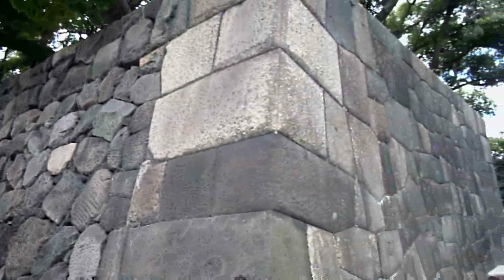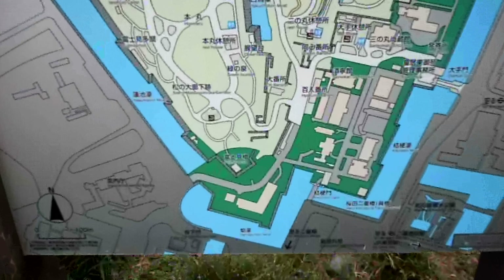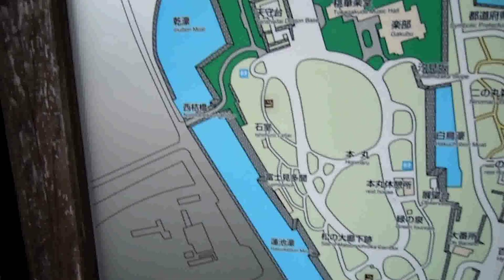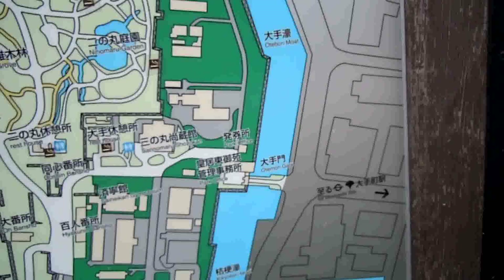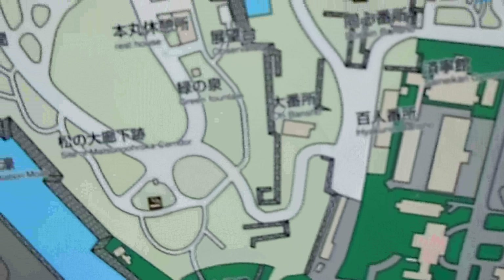After the Meiji period the shogun was gone, and the emperor moved here from Kyoto and built his palace here. So now it's known as the Imperial Palace grounds. The Imperial Palace itself, where the emperor lives, you can't actually get access to, but the grounds around it you can. As you can see from this map, it's sort of like an island — basically surrounded by a moat with a few bridges across it.